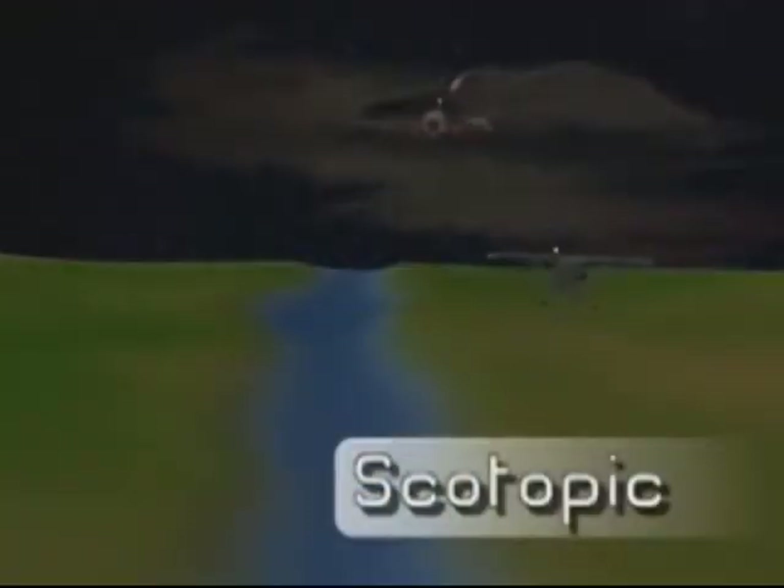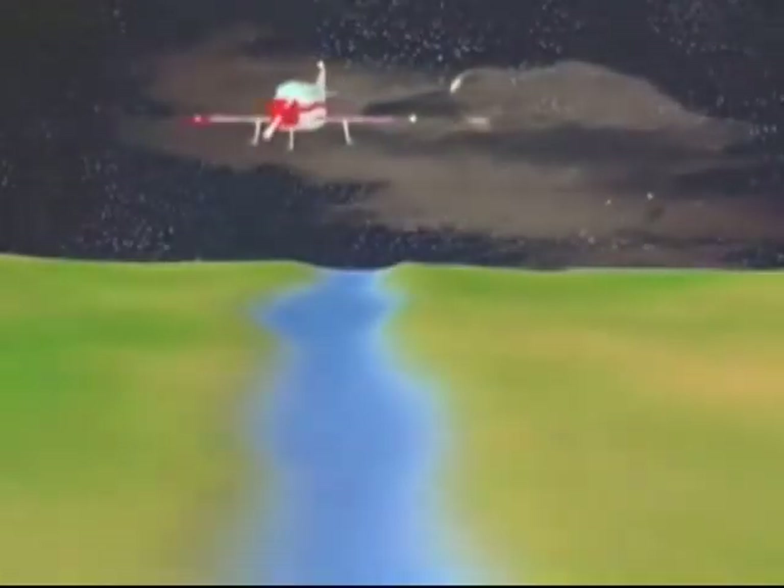Scotopic vision occurs during nighttime, partial moonlight, or low-intensity artificial illumination. Under these conditions, if you look directly at an object for more than a few seconds, the image of the object fades away completely due to the night blind spot. Off-center scanning with peripheral vision provides the only means of seeing very dim objects in the dark.